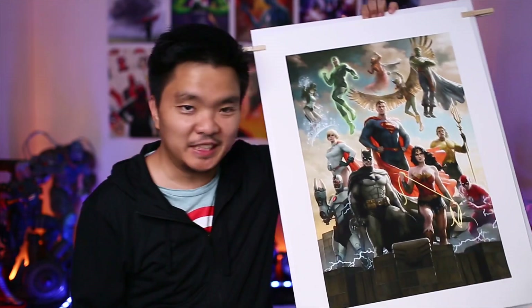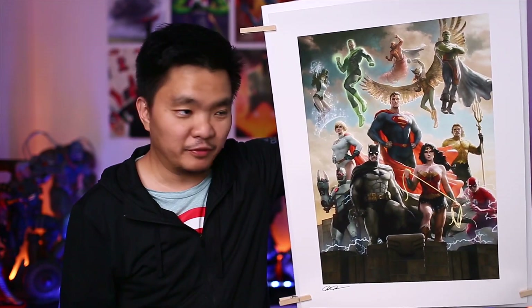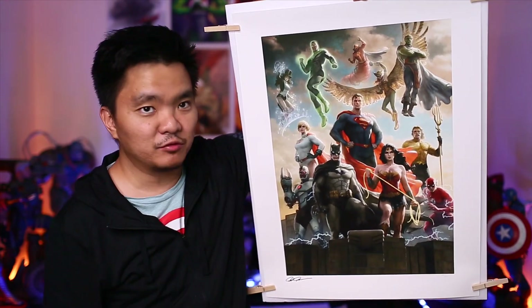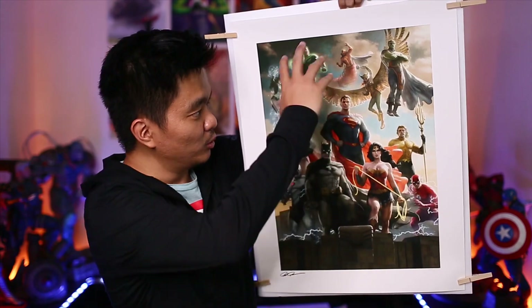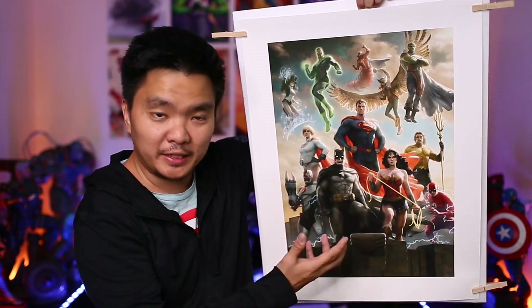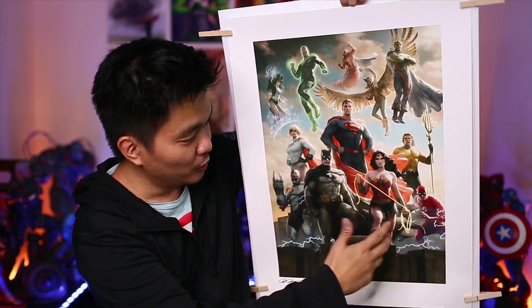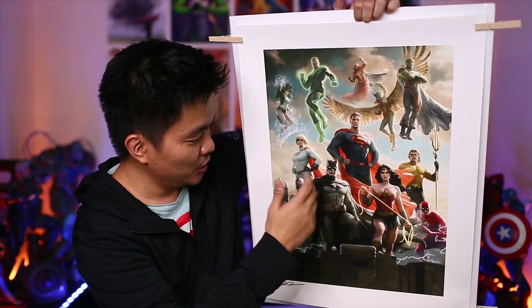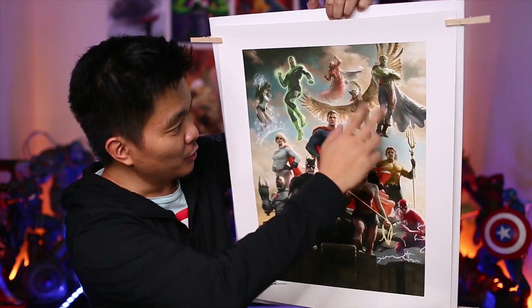I have here another art print of DC. This one is actually from Paolo Rivera, entitled the Justice League, and it basically has most of the main characters. So we have Batman, Superman, Wonder Woman, Aquaman, Flash, Power Girl, and Cyborg.